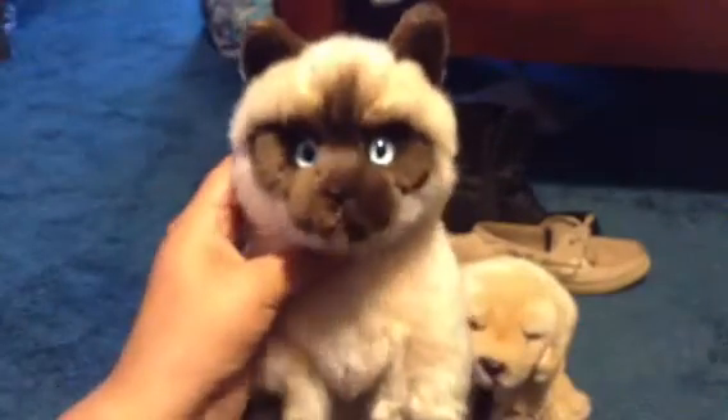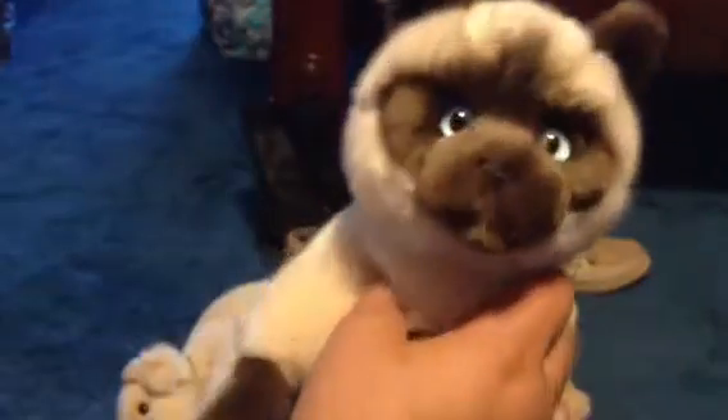My next one is the signature Siamese cat. There's the W and the tag. His name is Cookie, named after my friend's kitty that looks exactly like this.